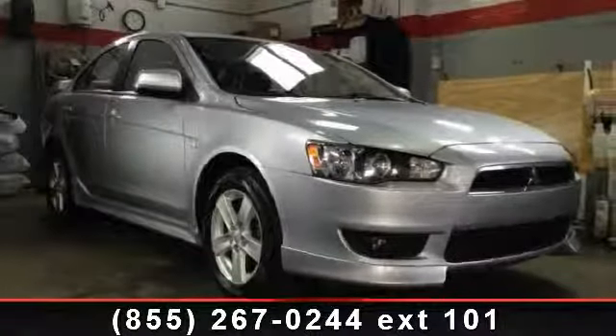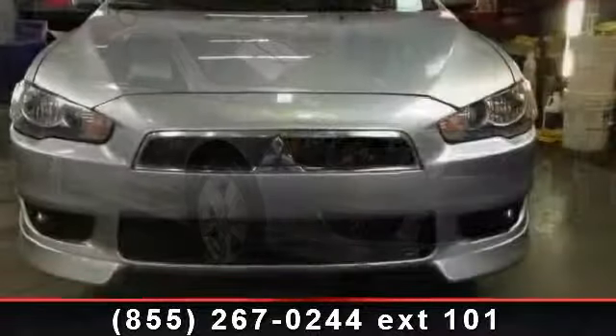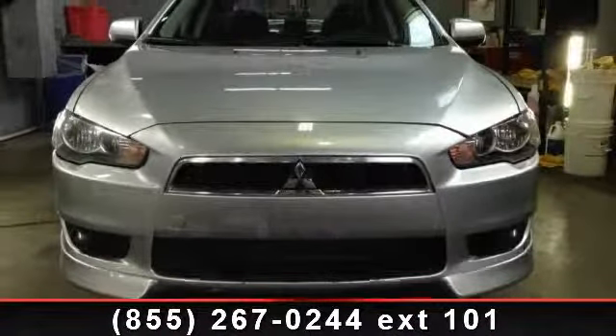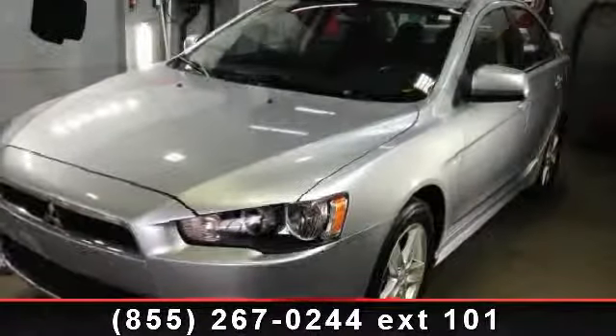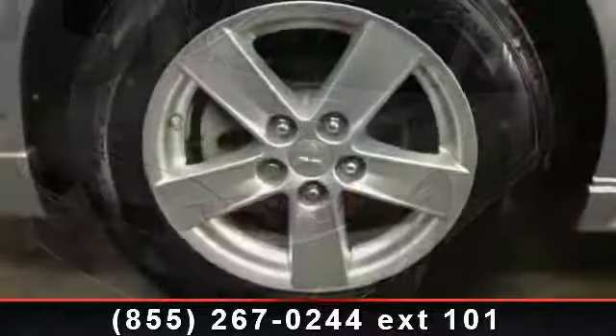Check out this 2009 Mitsubishi Lancer GT. If you are looking for an automobile with great features, look no further. This vehicle comes with a reliable 4-cylinder engine, connected to a smooth shifting automatic transmission. Enjoy these notable features: